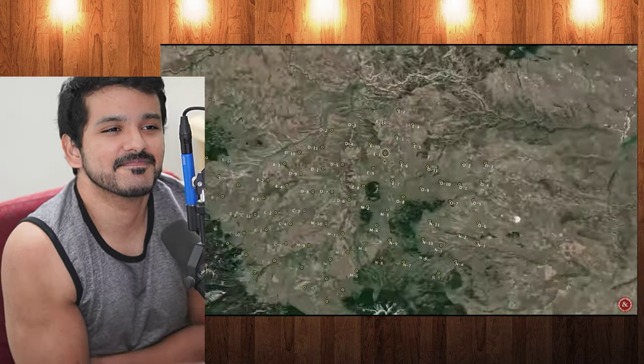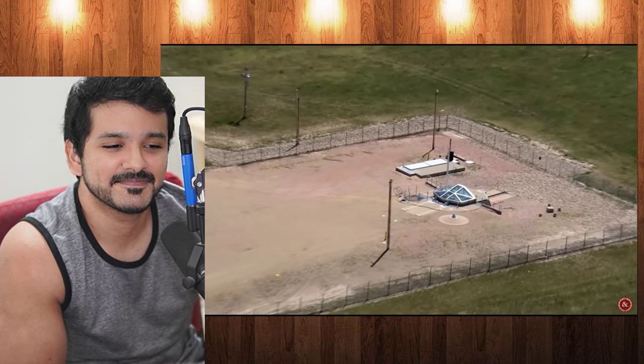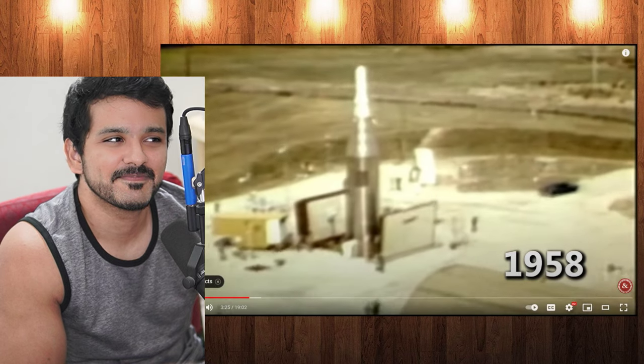Across Montana, there are hundreds of nuclear missile silos, many of them hidden in plain sight behind just some fencing. They've been there since the 1950s and 60s.